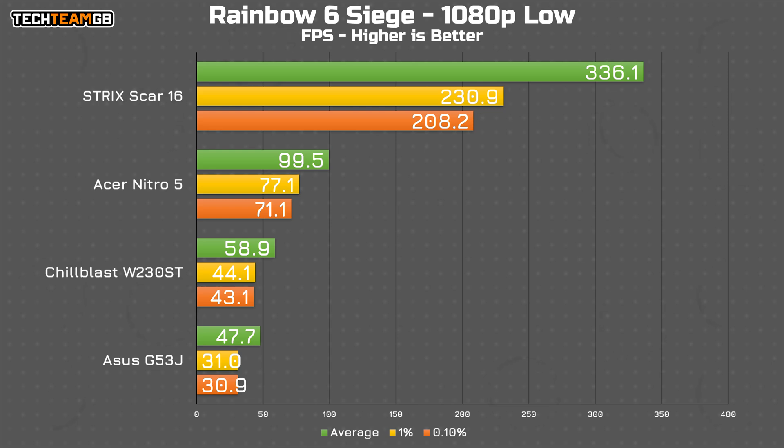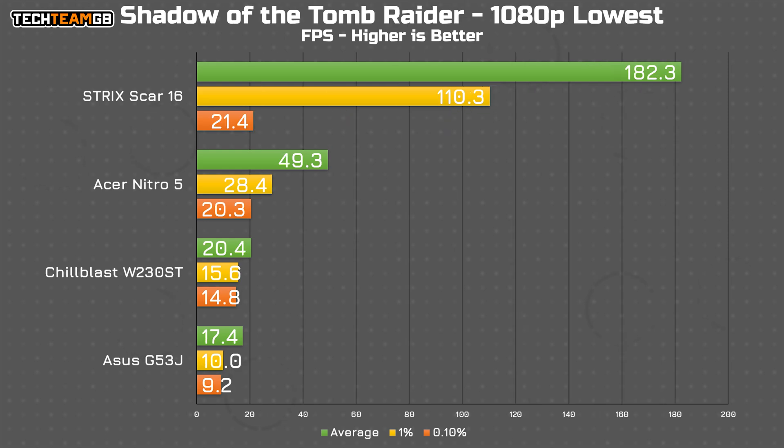Siege is actually a much better experience, netting 100 FPS average compared to just 58.9 FPS on the Chill Blast machine, and a much better 1% low of 77 FPS versus 44. The same can be said for Shadow of the Tomb Raider, which was actually pretty playable at 49 FPS average, compared to just 20 and 17 on the older machines. It's only CS2 that had a significant bottleneck — something I tested and retested, including doing Windows and BIOS updates, but nothing helped.